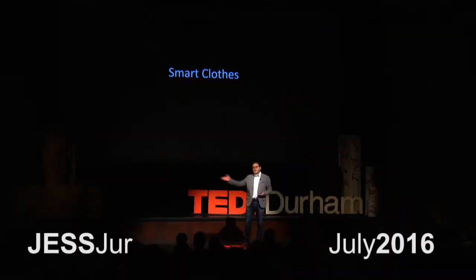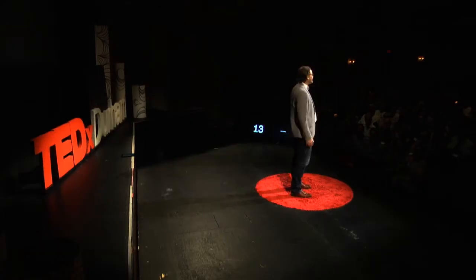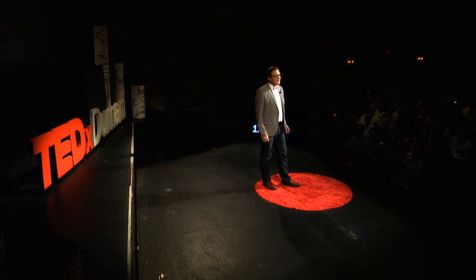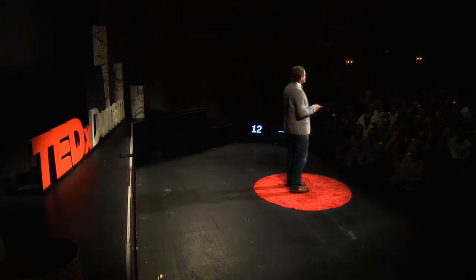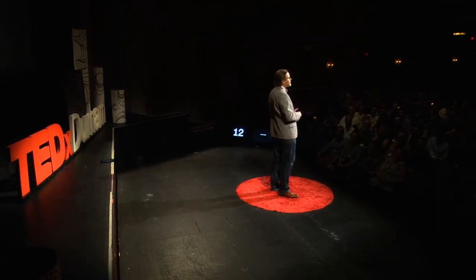I'm very happy to be here today to talk about smart clothes. To start, I want to introduce Jaslyn McNeil. Jaslyn's over here on my right. Jaslyn made the dress that she's wearing, and Jaslyn's actually a recent graduate of the College of Textiles at North Carolina State University, where I'm a researcher and I do research on smart clothes.